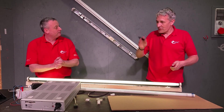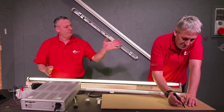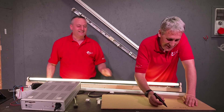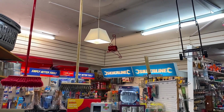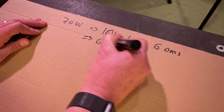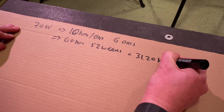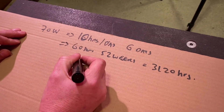Cost-wise, we'll say 70 watts. Looking at that shop, it's open six days a week, approximately 10 hours a day including opening and cashing up in the evening. So that's 60 hours a week, multiplied by 52 weeks a year — that's 3,120 hours per year. You can see the fluorescent tube flickering away in the background as we do the maths.